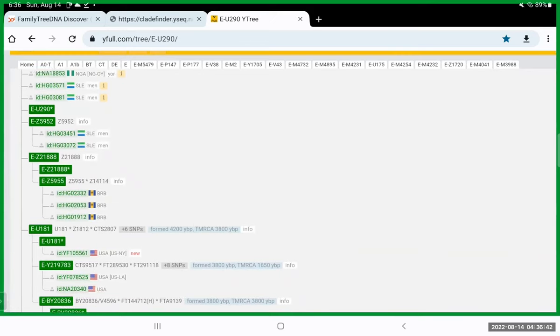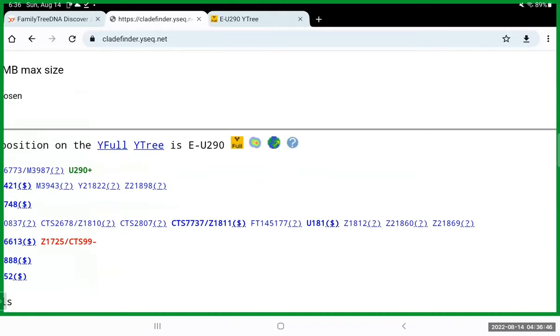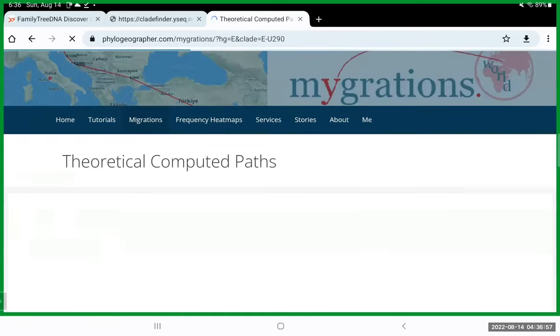Another neat tool is this third icon — the little globe icon — and this is going to show you the theoretical migrations for U290.